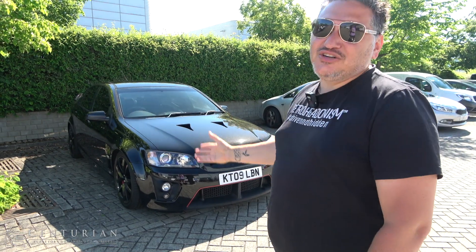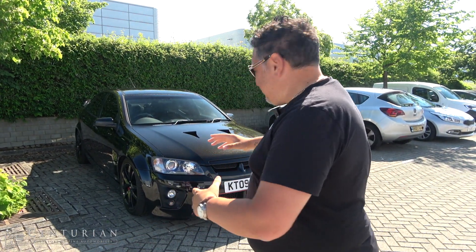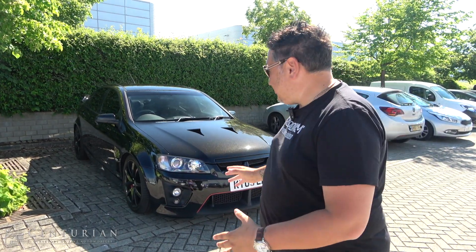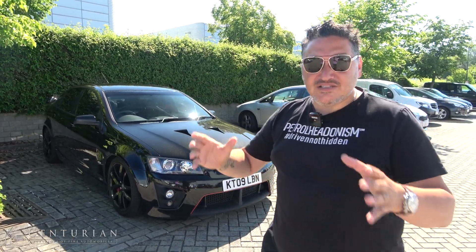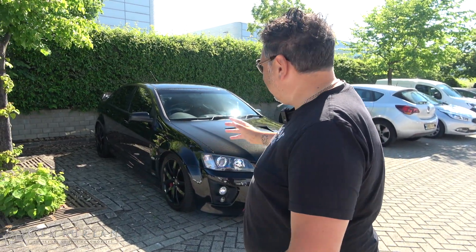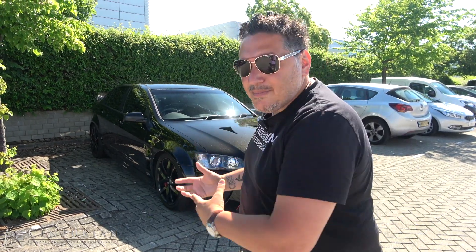Centurion Automotive have given me a Vauxhall — me, a Vauxhall — but it's a 6.2 litre V8 LS3 engine Vauxhall. It's mad. I'm blown away. The VXR8 is actually an absolute beast, a monster, a crazy child of the Vauxhall world, and we're going to review it during this video so keep watching.